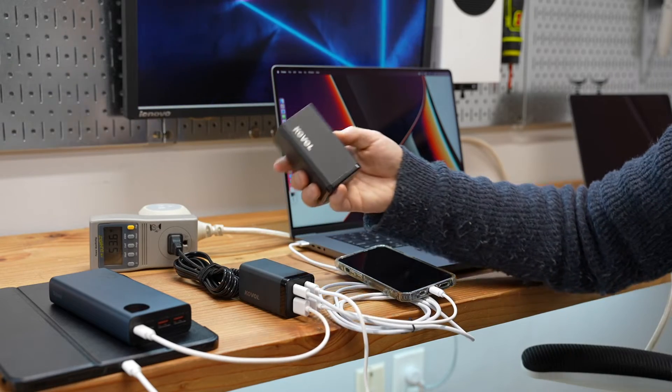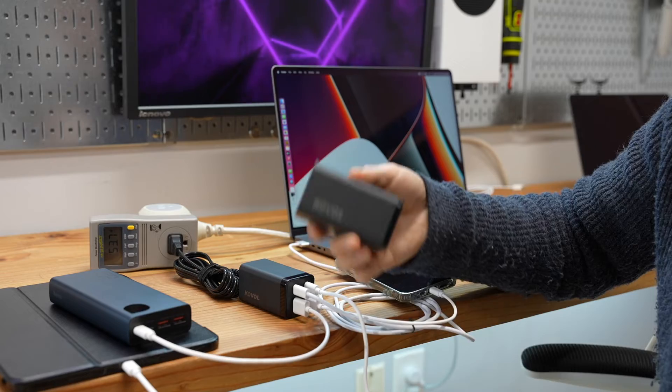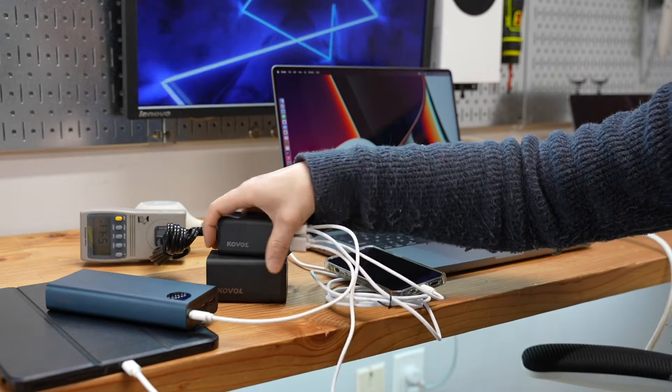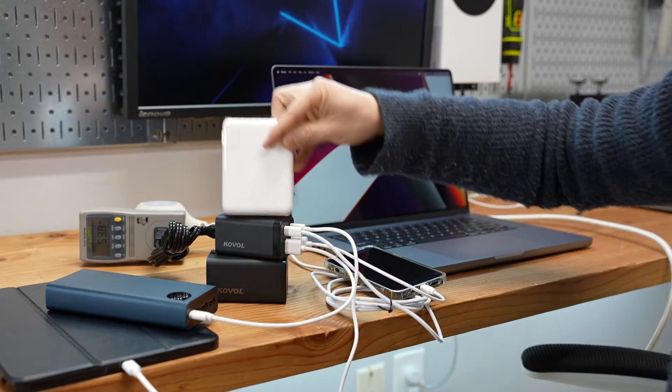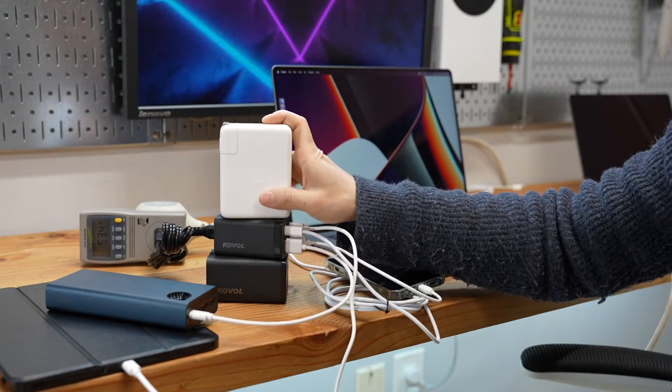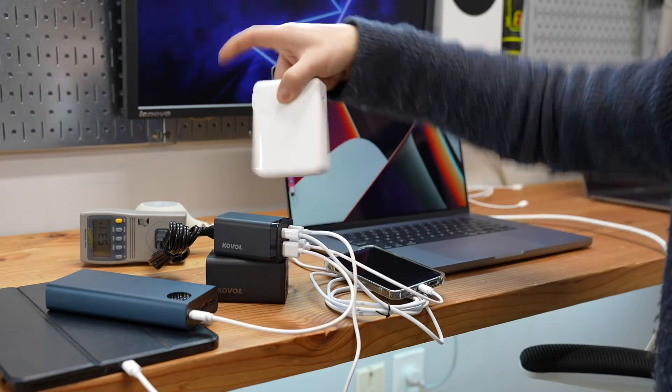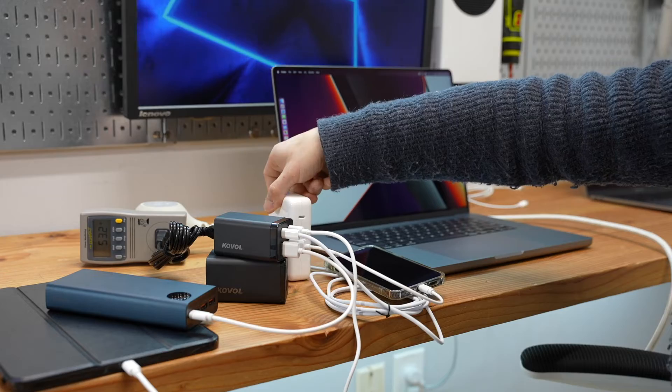Thank you very much for watching. I hope you find this review helpful. These are great travel companions — super compact with GAN tech, so much smaller than the original Apple charger, which has only one USB Type-C port.